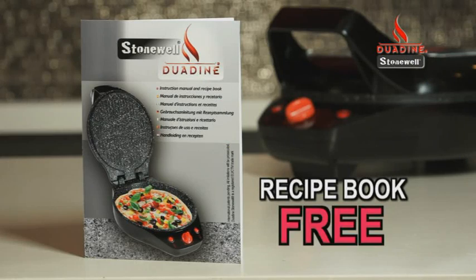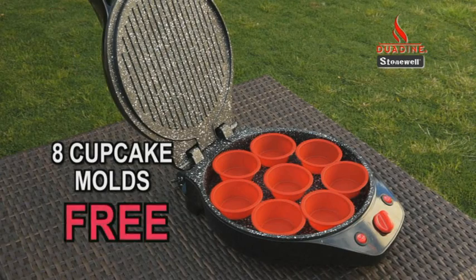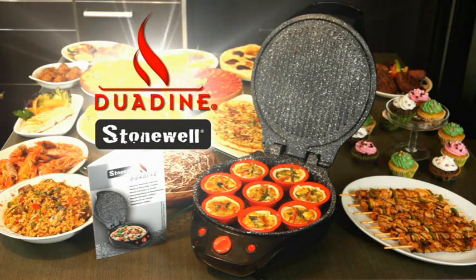Your Duodyne set also includes this exclusive recipe book and a full set of 8 silicone cupcake moulds for baking. Get your own Duodyne by Stonewall now.